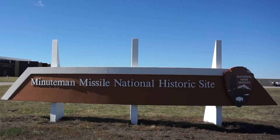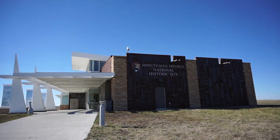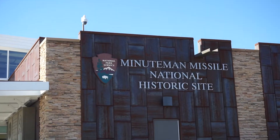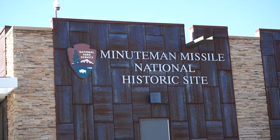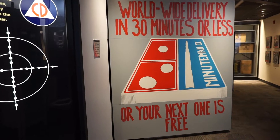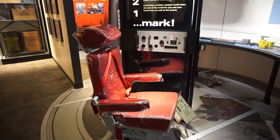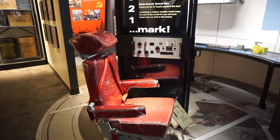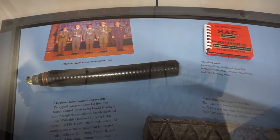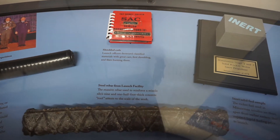We've wanted to do this many times but we've never had time. This time we planned ahead so we can stop at the Minuteman National Historic Site. Located just off Interstate 90 at the east entrance to the Badlands is the Minuteman Missile National Historic Site Visitor Center. The Minuteman Missile National Historic Site preserves two of the facilities that were once part of the missile fields that covered South Dakota.